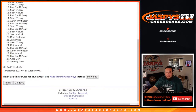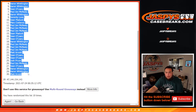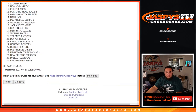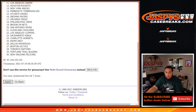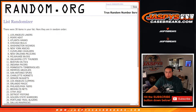Rolling ten times for the pack filler randomization. One, two, three, four, five, six, seven, eight, nine, ten. Then rolling ten more times — one, two, three, four, five, six, seven, eight, nine, ten.